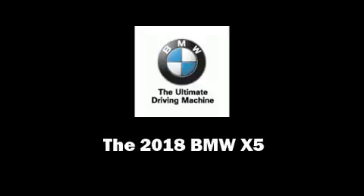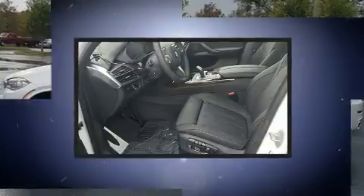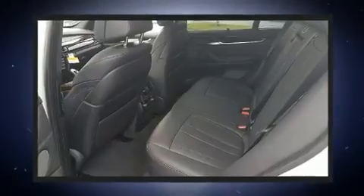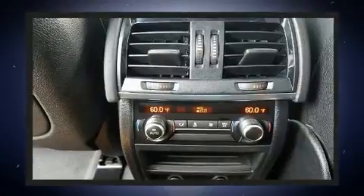Introducing the 2018 BMW X5. Under the hood you'll find an 8-cylinder engine with more than 400 horsepower, and load leveling rear suspension maintains a comfortable ride. A turbocharger further enhances performance while also preserving fuel economy.